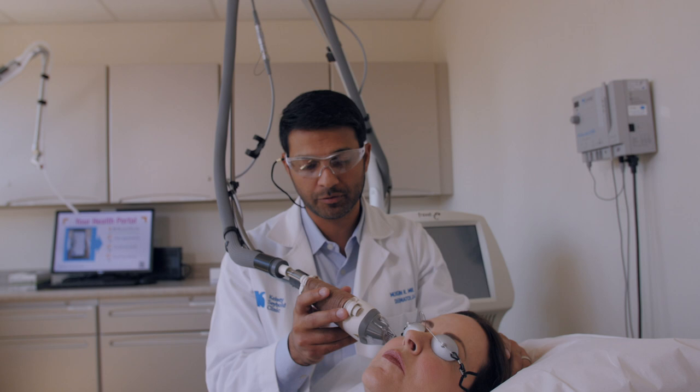The recovery process depends on what type of procedure you're having. Most patients who undergo a Fraxel Dual procedure experience some mild peeling for two to four days after the procedure, and some mild redness and swelling from anywhere from two to five days after the procedure.